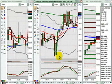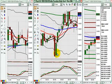Hello, welcome to FX Bootcamp. Today is Wednesday, July 18th, 2007. My name is Kurt Worley and this is your New York Session Video Briefing.